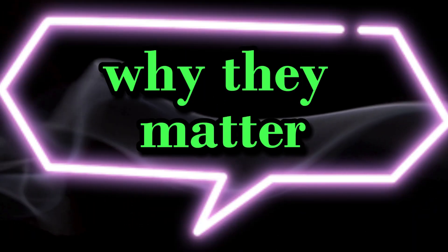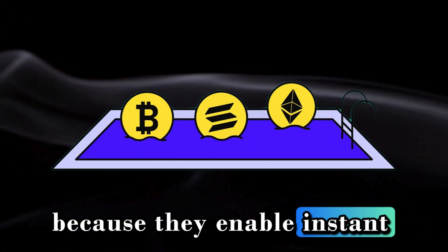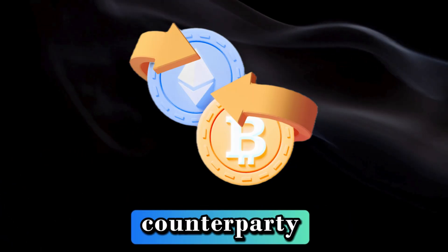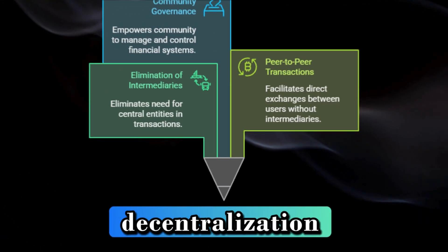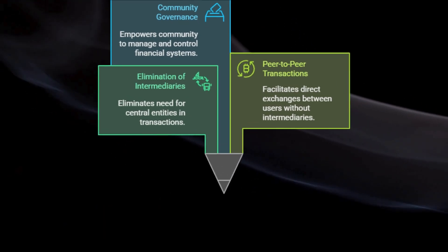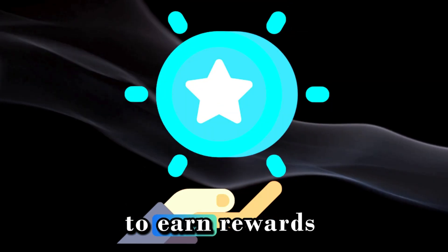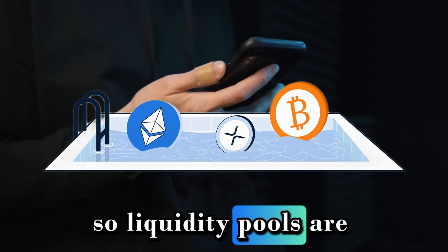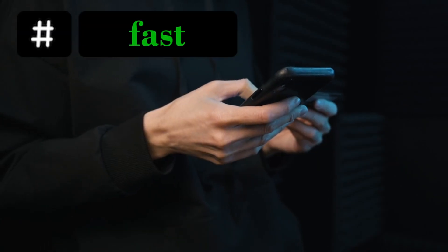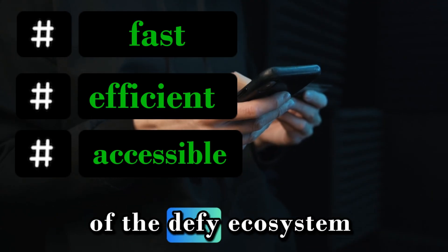Liquidity pools are essential for DeFi because they enable instant swaps — you can trade nearly instantly without waiting for a counterparty. They also enable decentralization by removing the need for central intermediaries, and passive income by allowing liquidity providers to earn rewards. Liquidity pools are the innovative technology making decentralized trading fast, efficient, and accessible. They're truly the engine of the DeFi ecosystem.